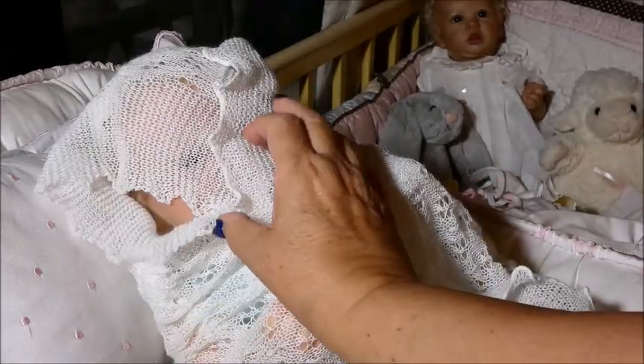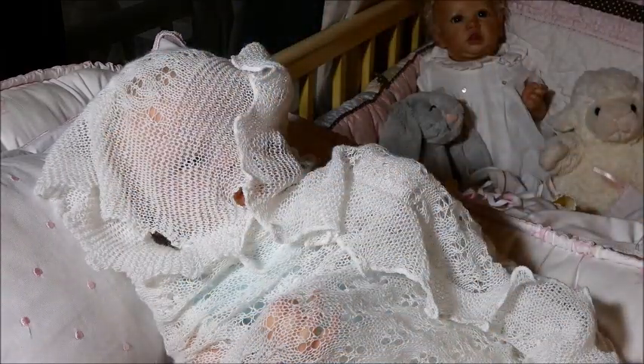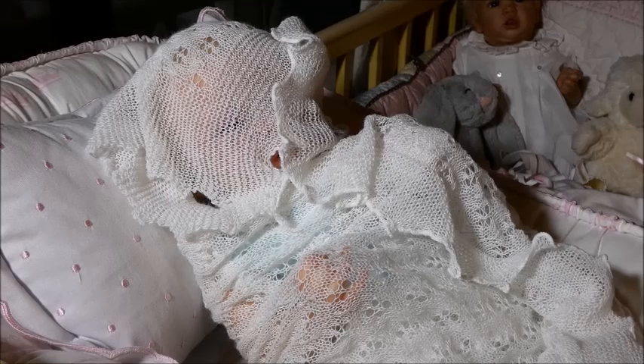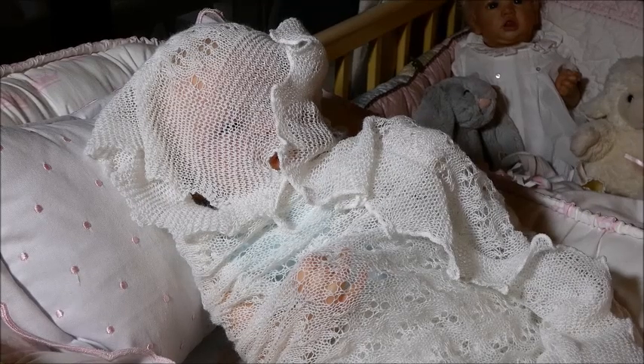Alright everybody, my lovely friends — there's my baby and I'm going to do a reveal of her. This is the second time I've shot this video, because right in the middle of all my talking her face was revealed so I started the whole thing over. I wanted to talk a little bit about this baby before I reveal her and show you some of the outfits I have for her.